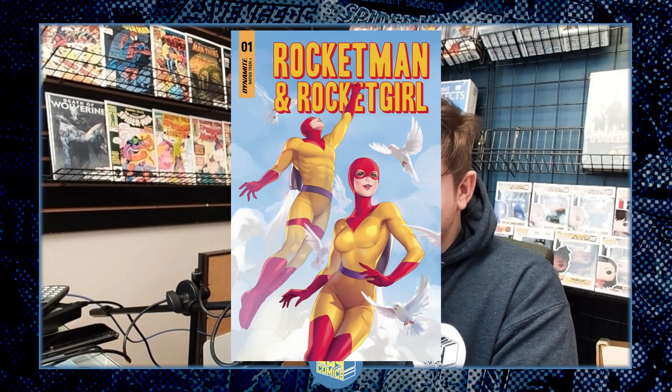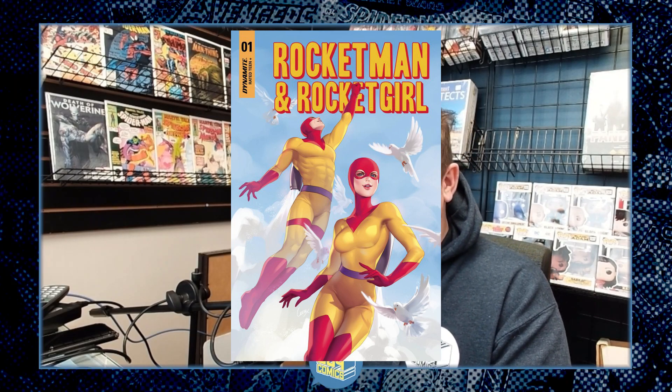From Dynamite, we have a one-shot — I believe these two characters are like Golden Age public domain superheroes. It's called Rocket Man and Rocket Girl No. 1. It's going to focus around these two superheroes trying to stop Nazis in 1940s New York from stealing rocket technology from the US government. It seems like it'll be a fun one. That's coming from Dynamite on March 29th as well.